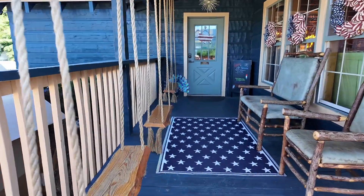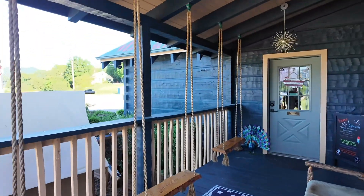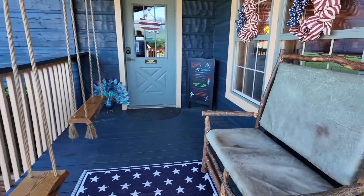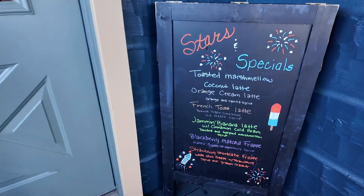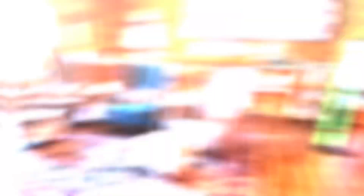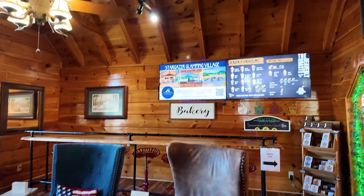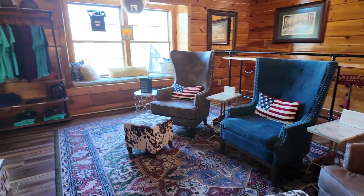Oh, how cute! They have little swings here — little porch swings. We're going to have to definitely check that out. And if you're not a swingy person, they have chairs. Such a cute area.